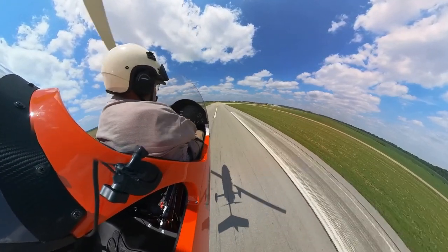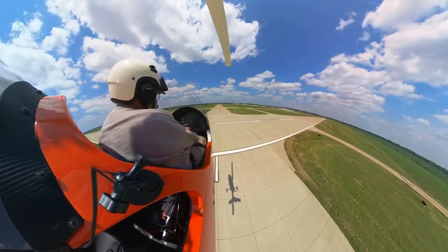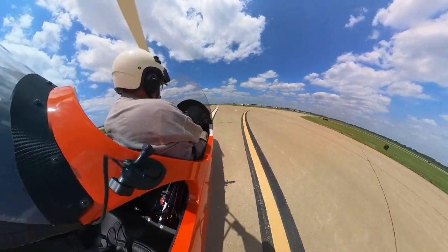Again, I'm letting the speed come up — there's that engine gone. All I've got to do is just keep the nose down a little bit, come right down, and we're right on the ground.